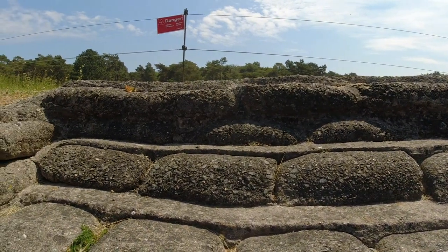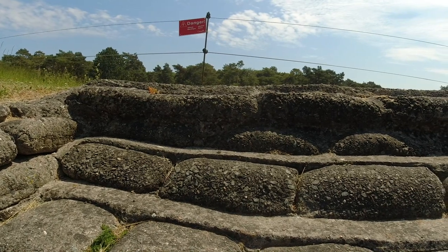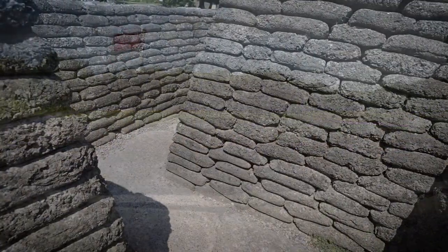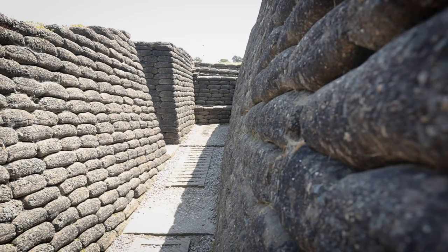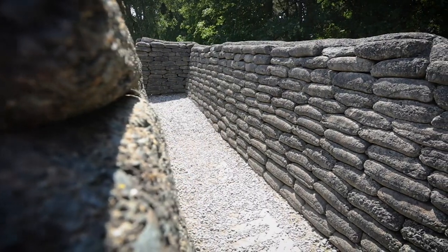The far side over there is where the German front line would have been — we're going to walk across there in a minute. You can walk all through this and it's pretty extensive. We're doing the Canadian side right now and then we'll go and climb through the German side. There are observation posts where you can climb up and all sorts — quite cool what they've done here.